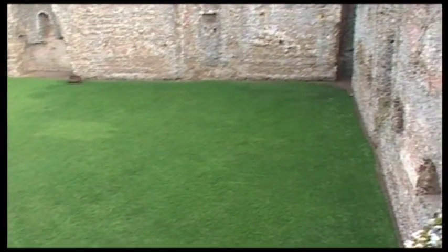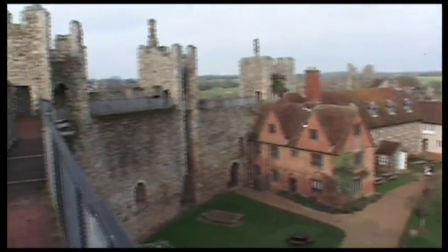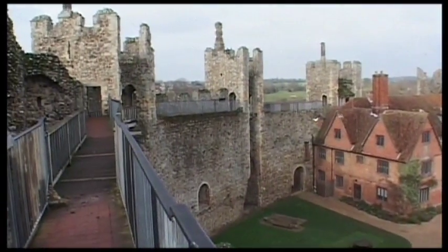It's fairly empty today — a February day, fairly cold. Nevertheless, it makes it peaceful.